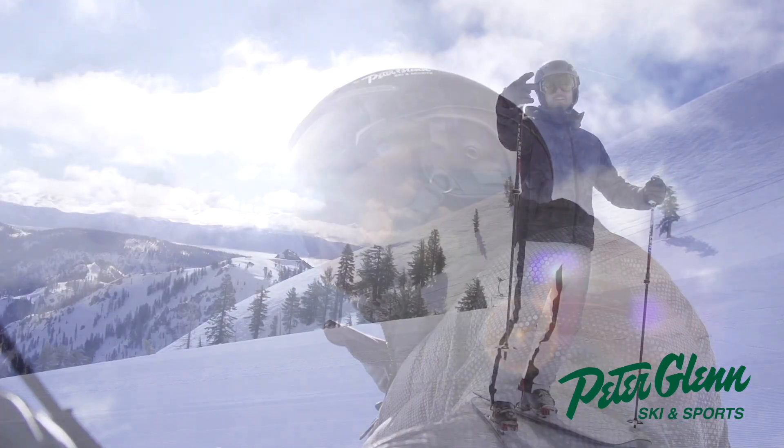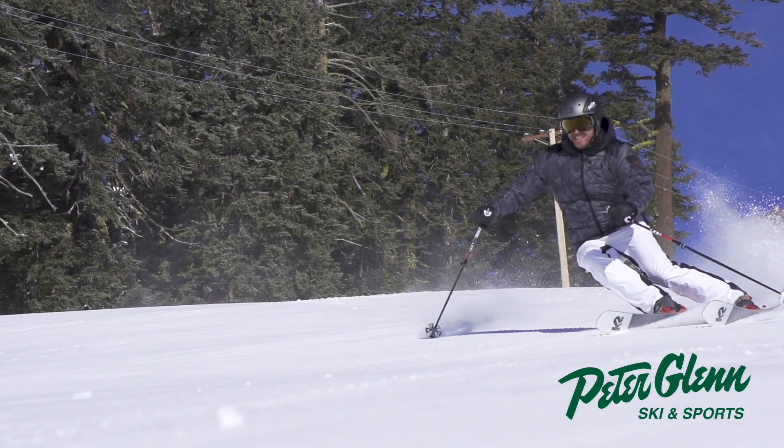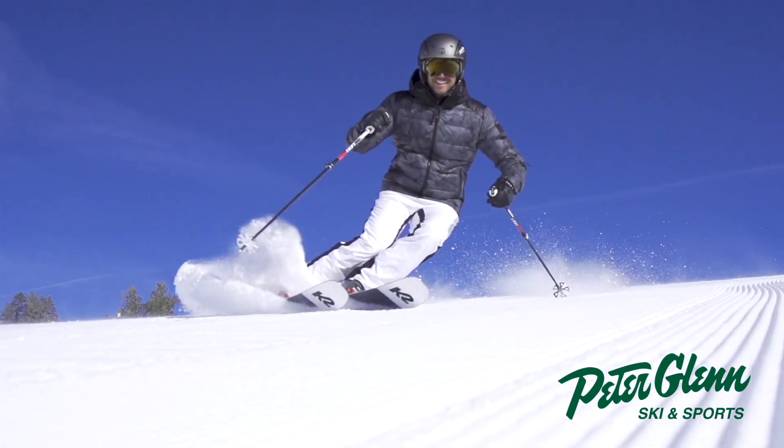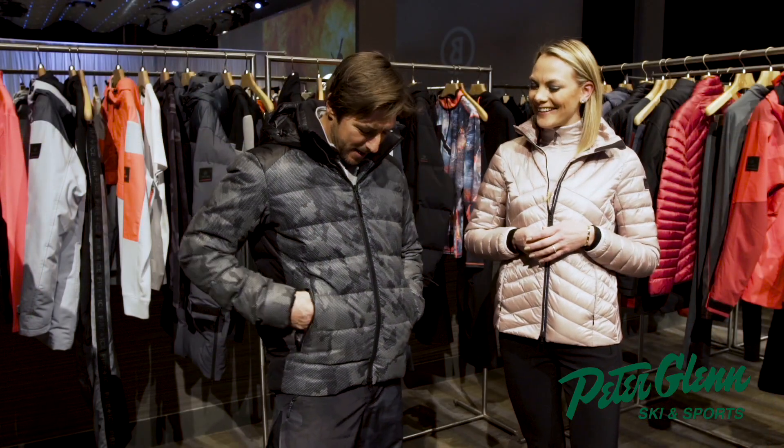I got to say, Jess, you guys do puffies better than anybody. I feel so good in this jacket. It fits so well. I feel powerful. And you look good and you feel a little bit better too when you're wearing a Bogner. Tell me about the technical aspects — does it work?